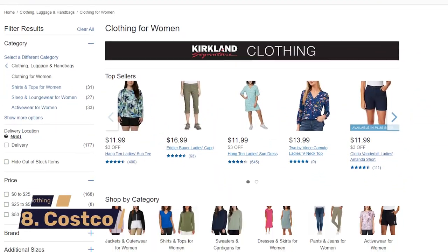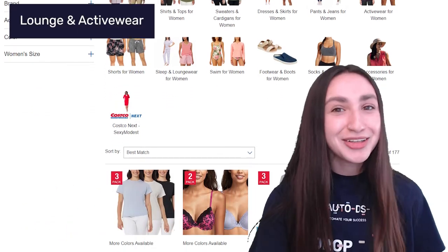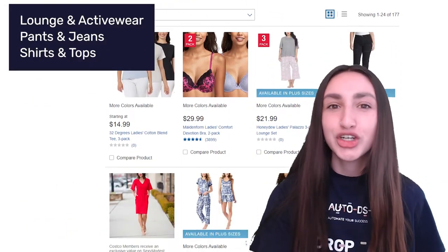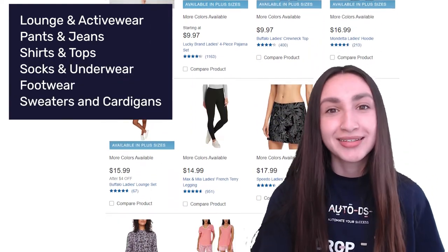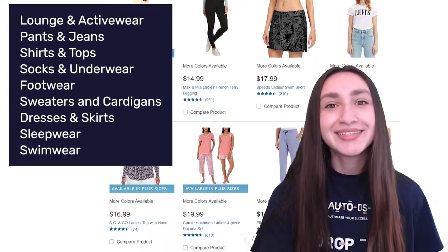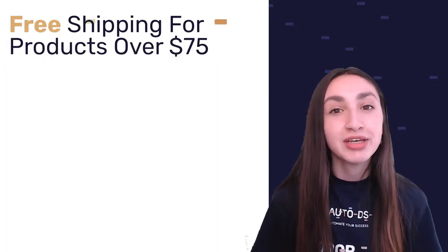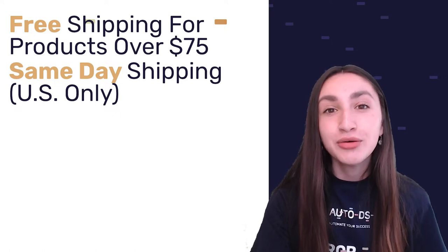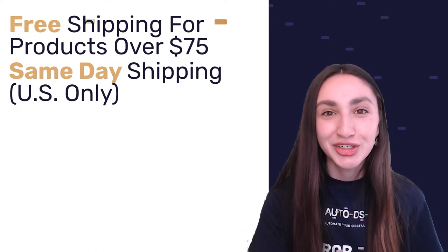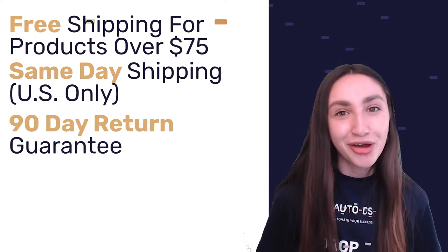Eighth on our list is Costco. Their women's clothing category includes loungewear and activewear, pants and jeans, shirts and tops, socks and underwear, footwear, sweaters and cardigans, dresses and skirts, as well as sleepwear and swimwear. Costco offers free shipping if the order value is over $75 US dollars, and provides same-day shipping in the US and two-hour deliveries in specific circumstances. Costco also guarantees 90 days for any product returns.